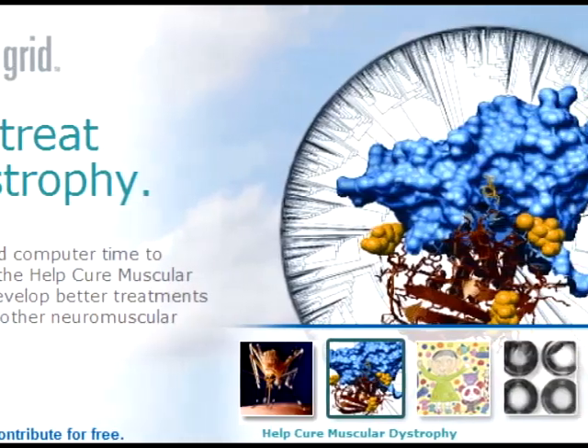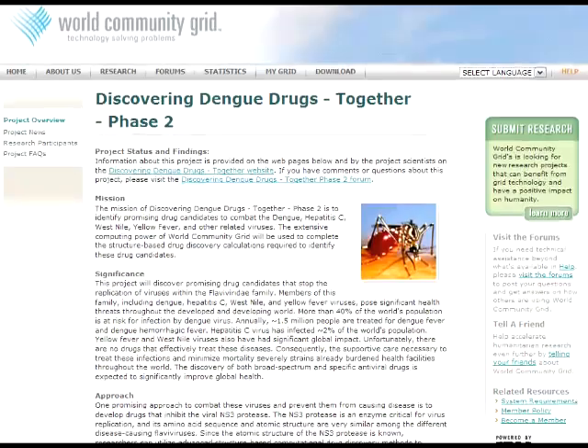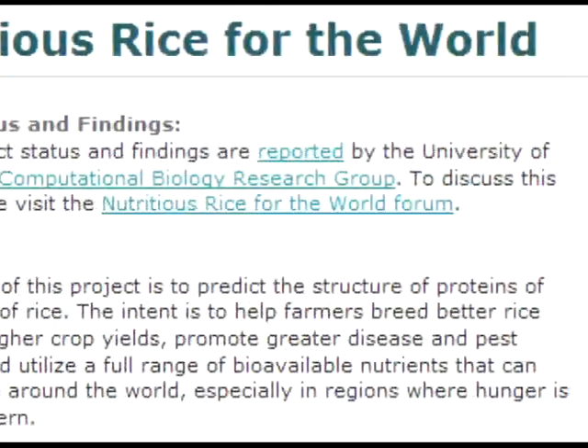It gives scientists the equivalent of a supercomputer to help them fight AIDS, prevent dengue fever, and cure muscular dystrophy — even grow better rice.